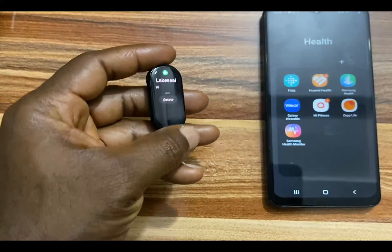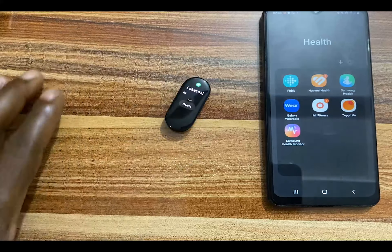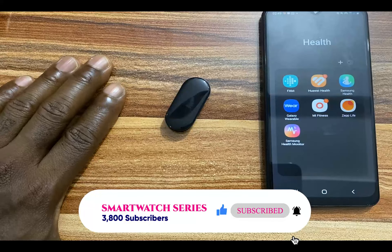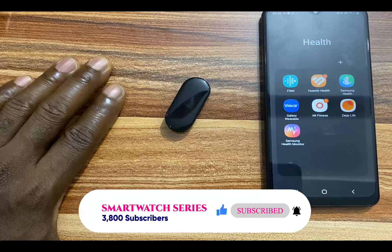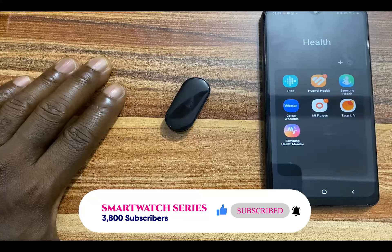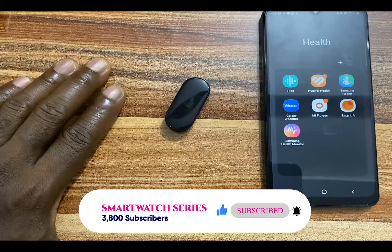That is about managing calls, SMS, WhatsApp, and Gmail notifications with the Mi Band 7. If you find this video helpful, give me a thumbs up. Don't forget to click on the subscribe button — until next time, goodbye!